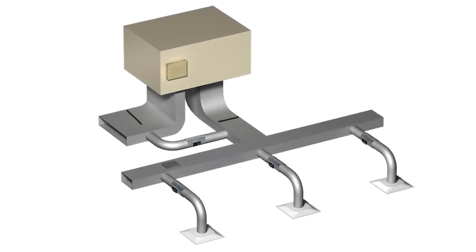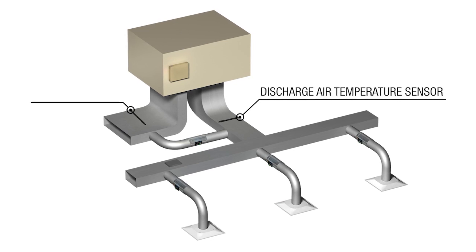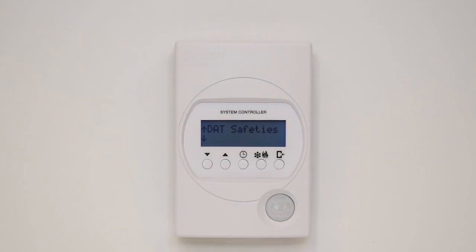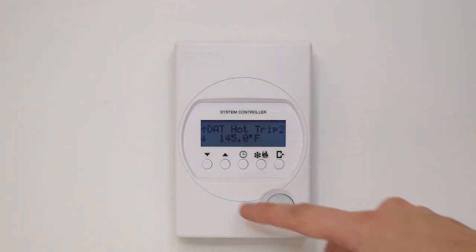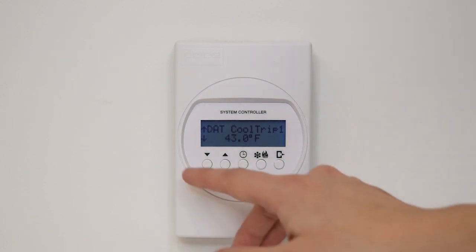Additionally, the PRTU controller comes equipped with discharge air and return air temperature sensors, which act as safeties for the RTU. Using internal logic, the PRTU monitors supply and return duct temperatures and can disable outputs to prevent overheating or overcooling of any spaces.